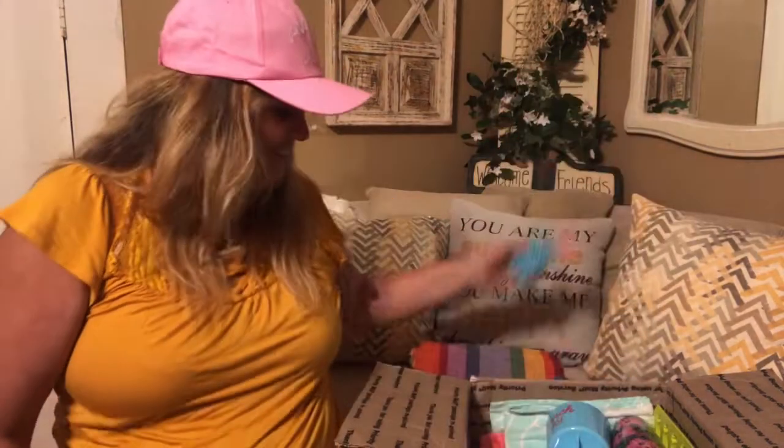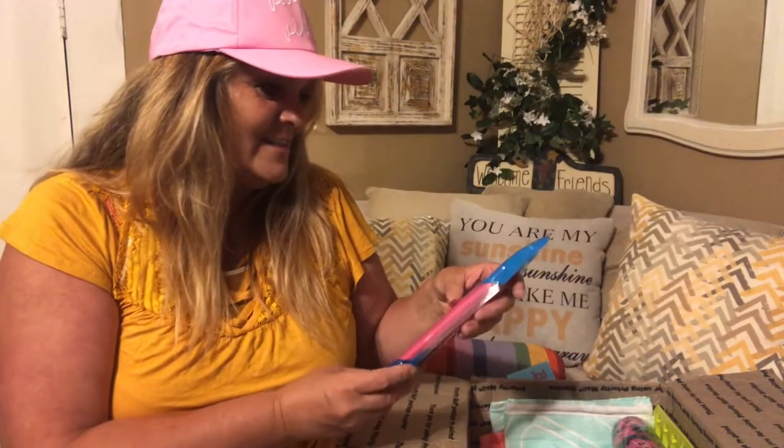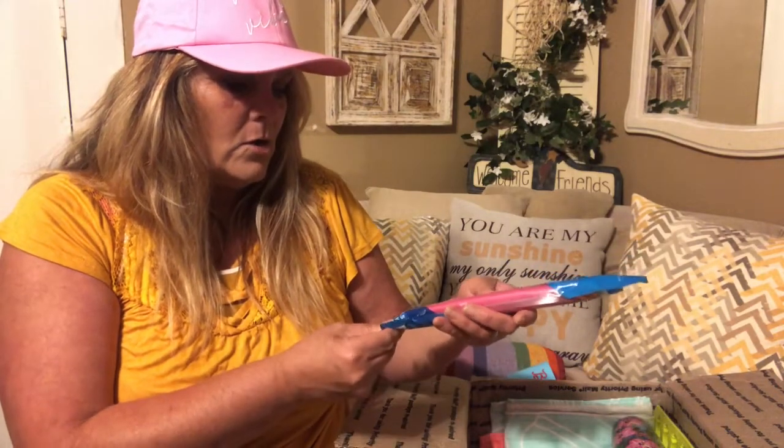They are absolutely adorable and I know I'll use these because we have parties outside all summer long. They have little starfish on them — that is so cute! And this is an instant cooling towel — 'cools instantly when wet' — those are always nice in the summertime, that is really nice Tiffany, thank you.